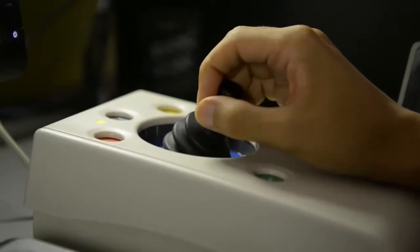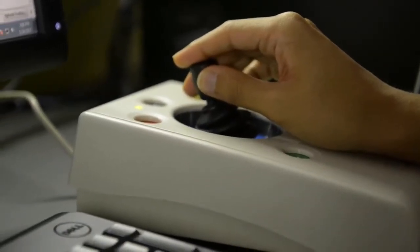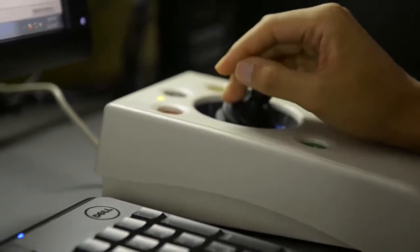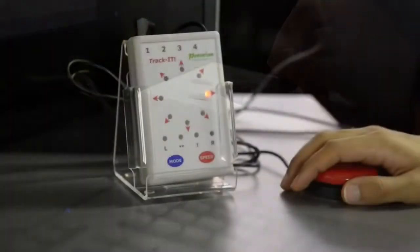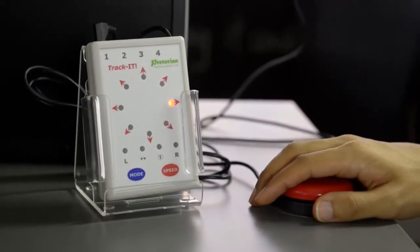The green station provides examples of assistive technologies that accommodate physical impairments, with devices such as the enabler joystick and track-it switch, both of which provide alternatives to using a traditional mouse.